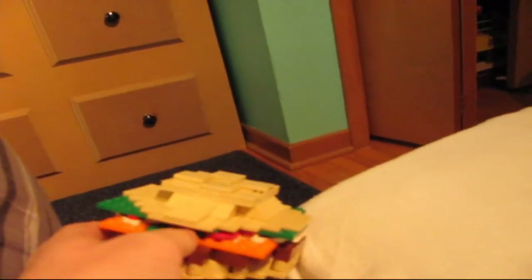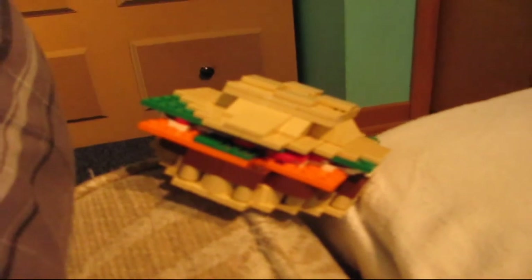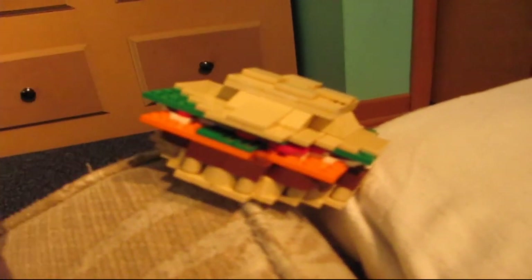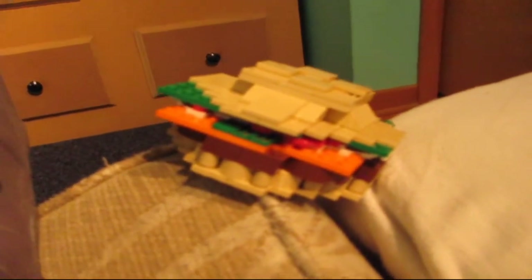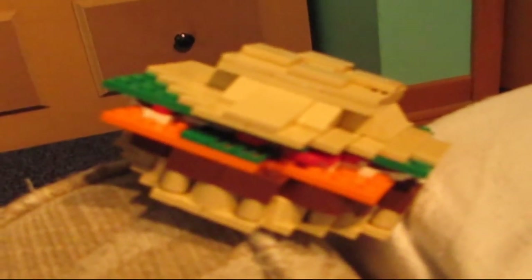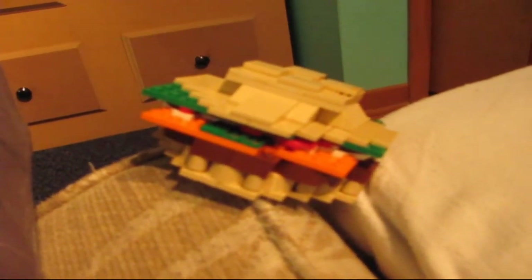I need to tell everybody the reason why it doesn't look as good as it could is because when I built the Freddy Fazbear's Pizza and the Lego Fazbear's house, that used almost the majority of my Lego. So pretty soon I know I'm gonna have to start buying more Lego.